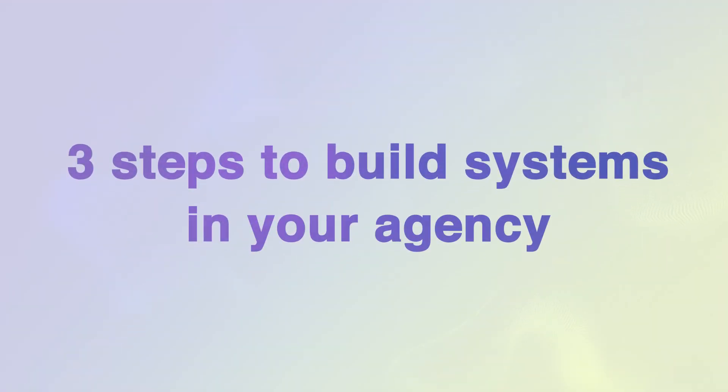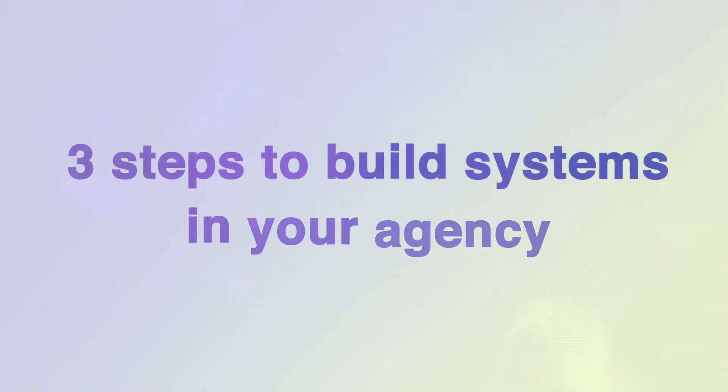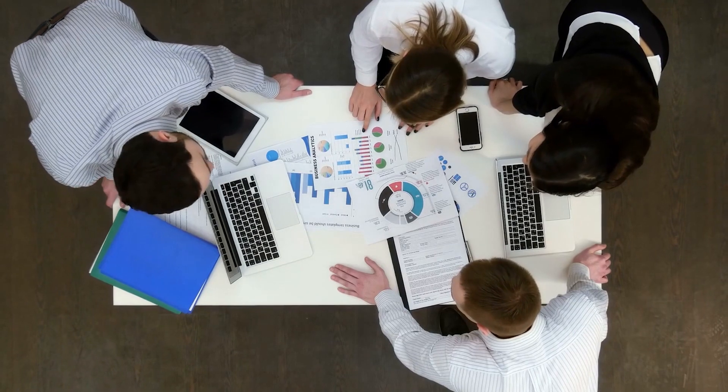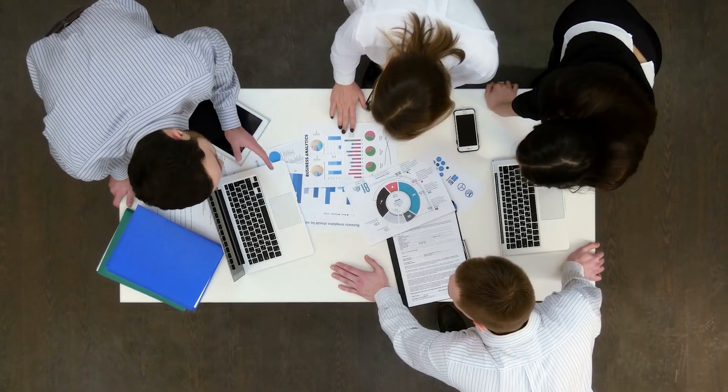In this video I'll be showing you the three steps you need to take to build systems in your agency, which we've conveniently called the three I's. Building systems might be the next vital step you need to take to get your agency to the very next level.